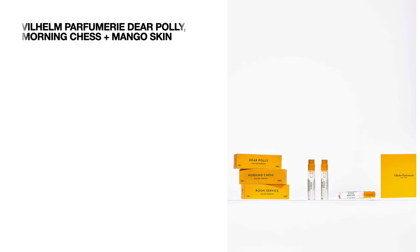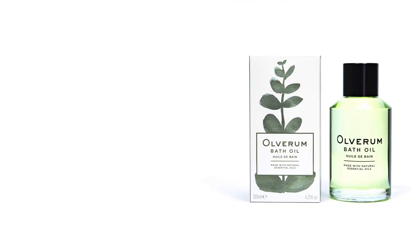The first sample size product is going to be a perfume — I'm not going to attempt to pronounce this brand — but we're going to be getting it in Dear Polly, Morning Chest, and Mango Skin. We're getting 2 ml and the three of them are worth around 11.10 pounds. The next sample is a bath oil by the brand Olvorum, we're getting 15 ml and it's going to be worth 4.38 pounds.